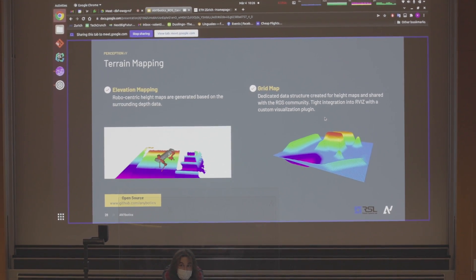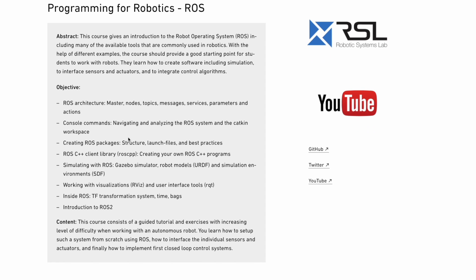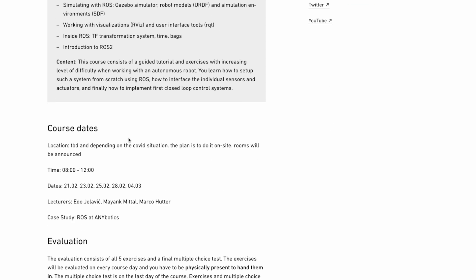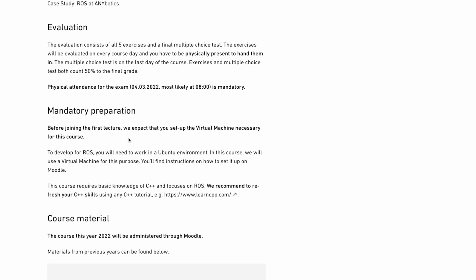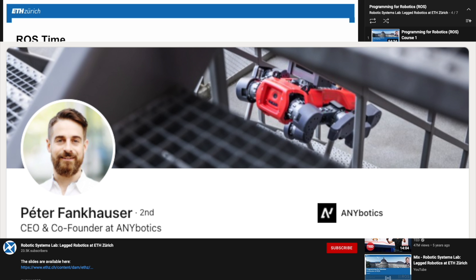Anybotics is a spinoff from ETH where they develop a legged robot for industry automation. In this case study lecture, they talk about how they use ROS in their systems in a real-world industrial environment. I've left a link in the description to the course website where you can find slides, exercise files, and a link to a YouTube series of lecture recordings of past years taught by Peter Frankhauser, who is the CEO and co-founder of Anybotics.